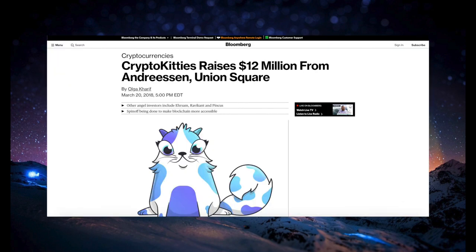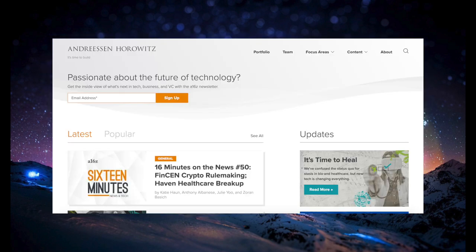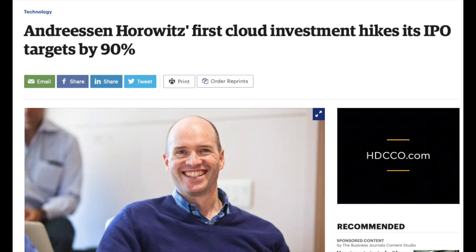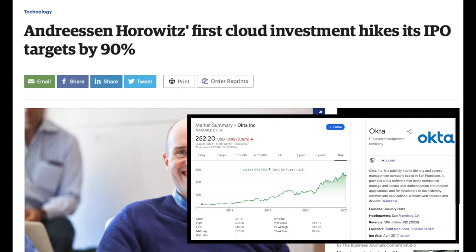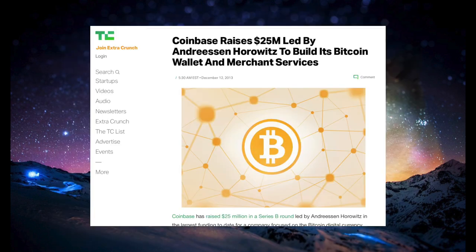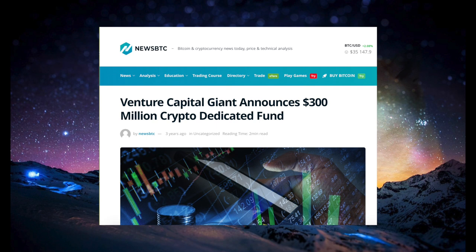Despite this Steph Curry fiasco, CryptoKitties managed to convince highly esteemed venture capital fund Andreessen Horowitz to invest $12 million along with Union Square Ventures. Andreessen Horowitz is based in Menlo Park and has an impressive track record of investing in early tech startups and high-growth companies. One of their first investments was in Skype in 2009, which ended up a massive success after its sale to Microsoft two years later for $8.5 billion. In 2010, they invested $10 million into Okta. They also invested heavily in Facebook, Twitter, Airbnb, and Stripe before they went public. They also invest heavily in the cryptocurrency space — in 2013 they invested in Coinbase, and raised $300 million in 2017 for a dedicated cryptocurrency fund. It was this fund that invested in CryptoKitties.